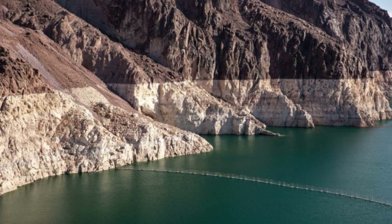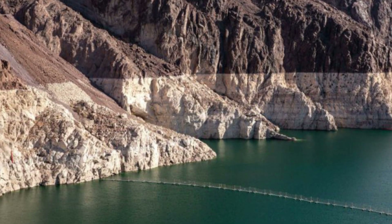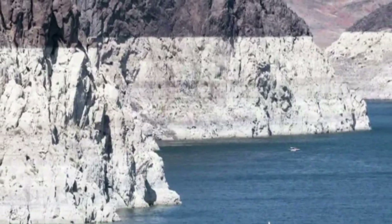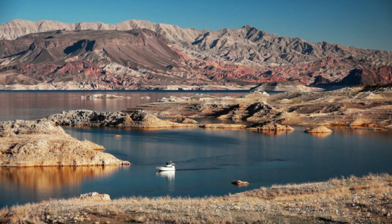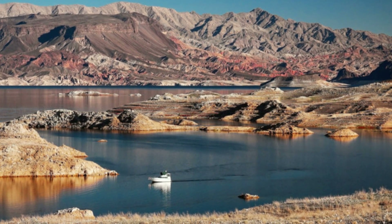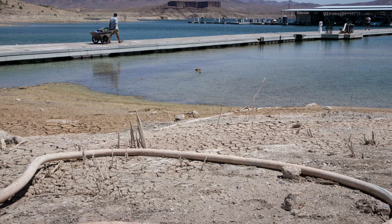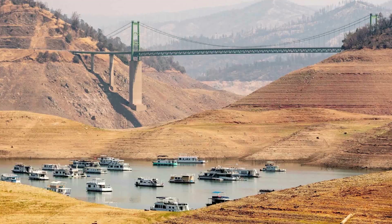The falling water level shows up as a phenomenon called the bathtub ring, NASA explains. This is where mineralized areas of Lake Mead's shore that were previously underwater appear as light-colored fringes around the shoreline. This is clearly visible in three images from 2000, 2021, and 2022 that NASA displays side by side.